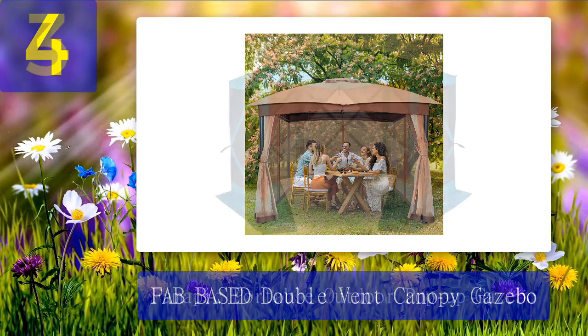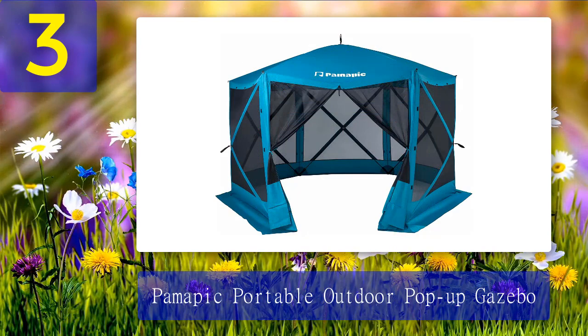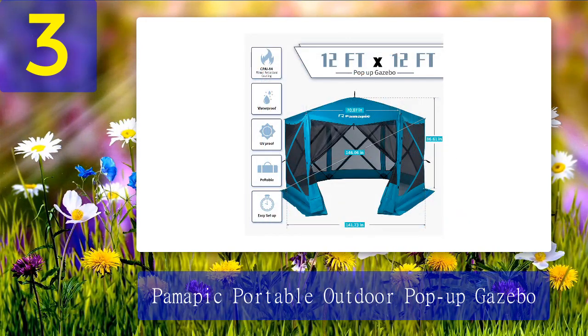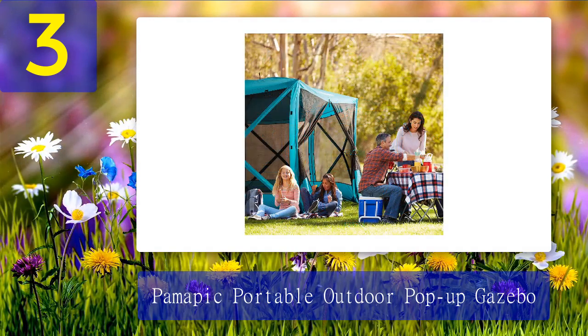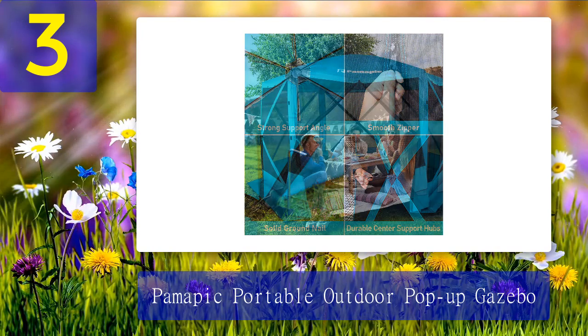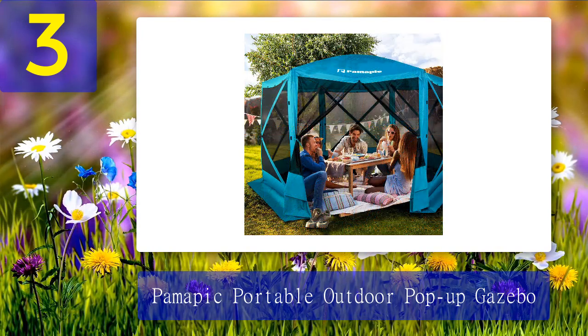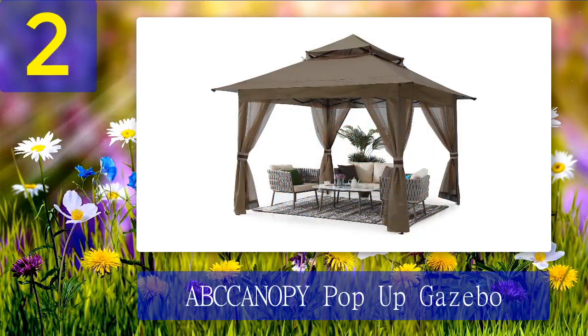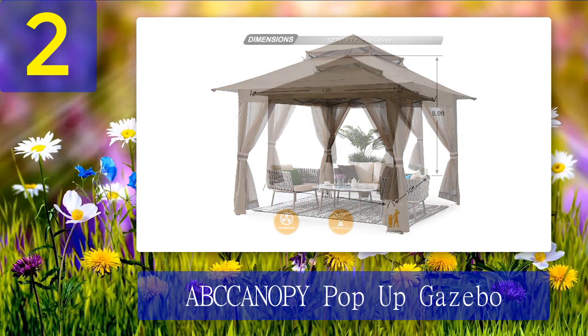Coming in at number 3: Pomapic Portable Outdoor Pop-Up Gazebo. This lightweight gazebo provides a safe haven from mosquitoes in just about any space. As PM testers noted, despite its lightweight and convenient portability, it still offers an impressive amount of space, measuring 12 by 12 feet.